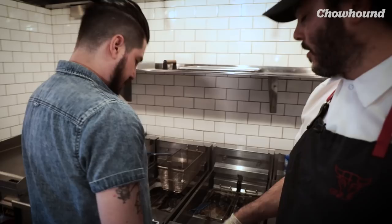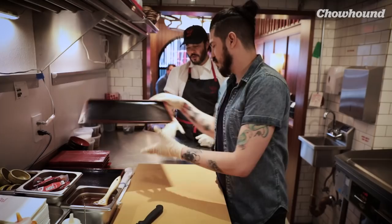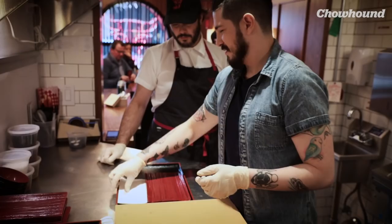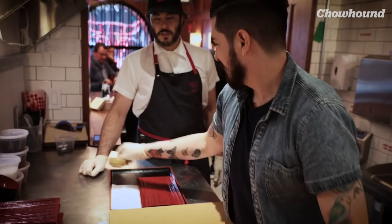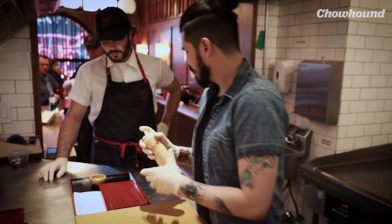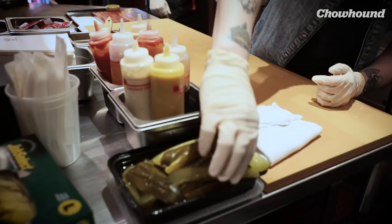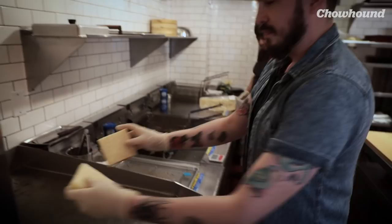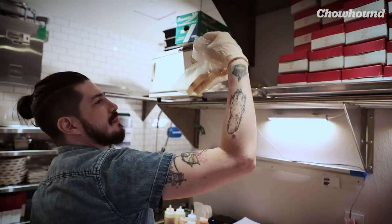Grab a tray. Put a plate here, napkin there. Grab one of the ramekins for the sauce — we're going to put some special sauce in it. This one is yuzu kosho and dill, so it's got a little bit of heat. Just fill it up, then put the weight on it.